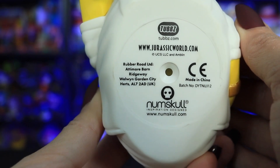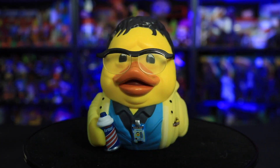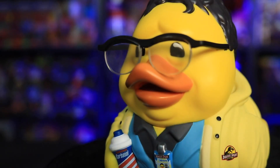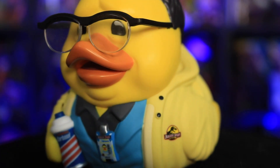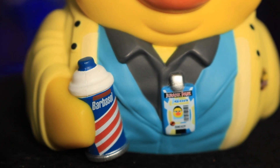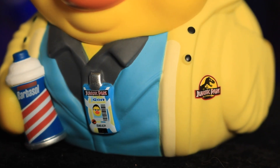And here is what is on the bottom. And finally we come to Dennis Nedry, Jurassic Park's butterfingered computer programmer. Duck Dennis is wearing his famous black glasses, his yellow rain jacket complete with his security tag, and he's even got a little Barbasol can tucked in his little — well, not flipper — it's like a little wing hand. I guess ducks don't have flippers.